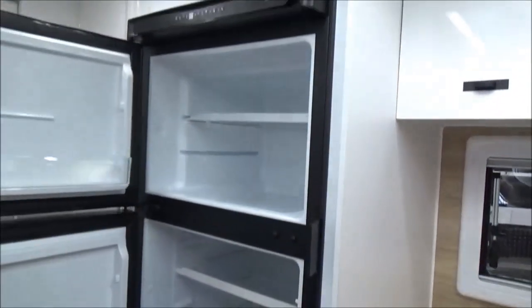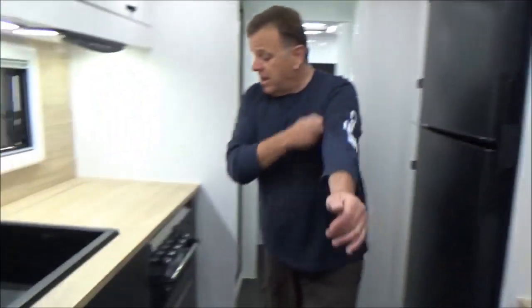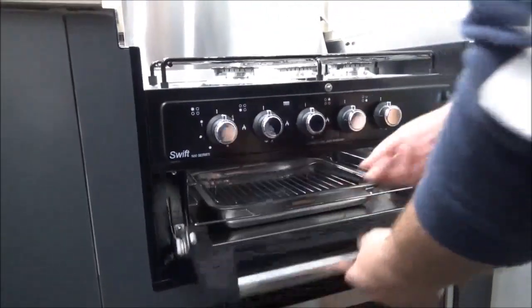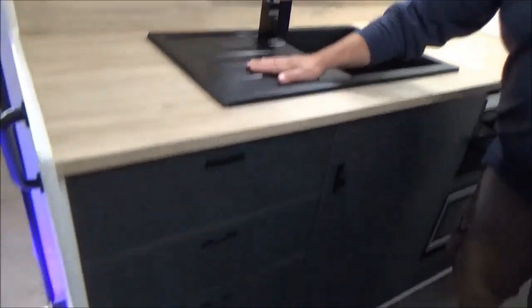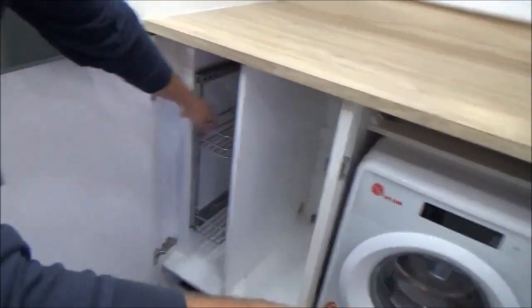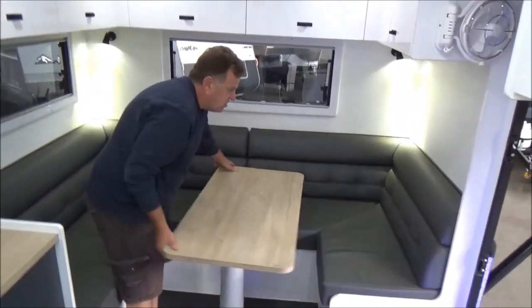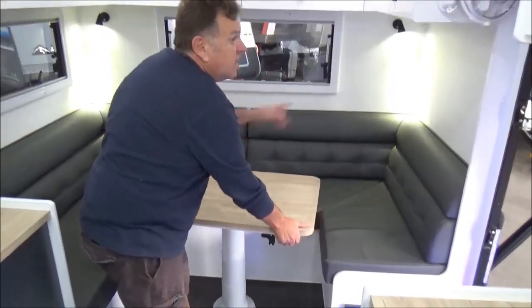We've got a huge pantry and without doubt the biggest fridge I've ever seen in one of these — a 274-litre compressor fridge. Pretty much a brand new cooker, microwave down the bottom, black ceramic sink. Great space. Front loader washing machine, plus a slide-out pantry in here as well. Absolutely magnificent. These tables have the capacity to spin around, and you can drop them down to make them into a bed.